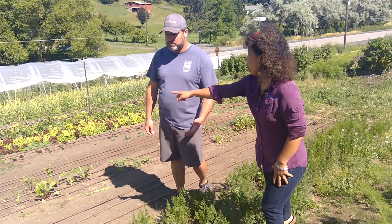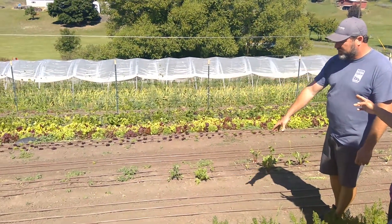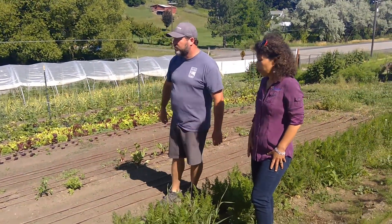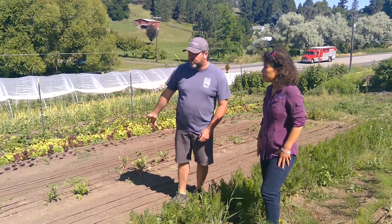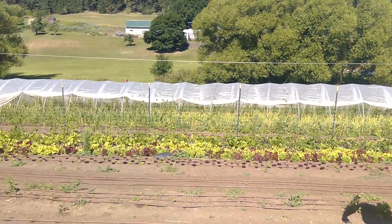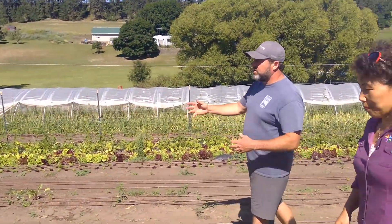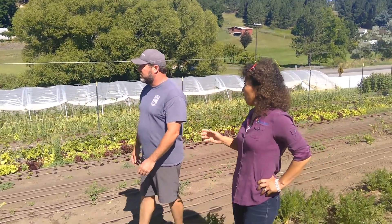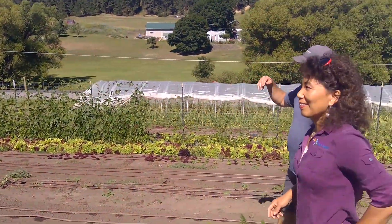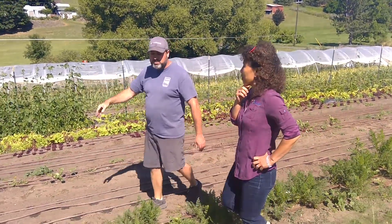So we have fennel up here, carrots, lettuce. We just took this out and planted something new — right here we put more carrots in. When these beets come out today we'll put something right back in there. You can see one of our interns, Bree, is harvesting turnips over here. As those come out today, tomorrow we'll put something right back in. We also have beans, onions, cucumbers, peppers, more tomatoes, squash — we have like four different kinds of squash.